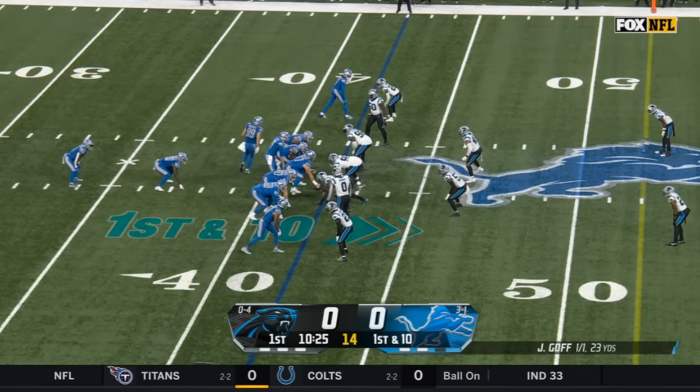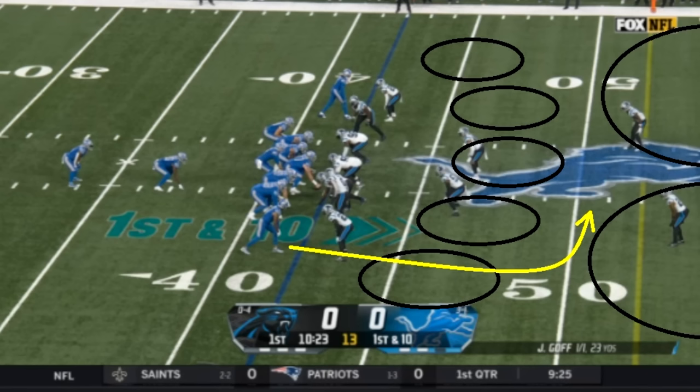Let's talk about the 4-1 Detroit Lions. Look at the group they are in with the 4-1 or 5-0 club. The Eagles and Niners are the only 5-0 teams left, and then it's the Miami Dolphins, the Kansas City Chiefs, and the Detroit Lions. That's it. Pretty good company so far to start the year, and they're not just winning some of these games — they're destroying opposing teams in some of these games.